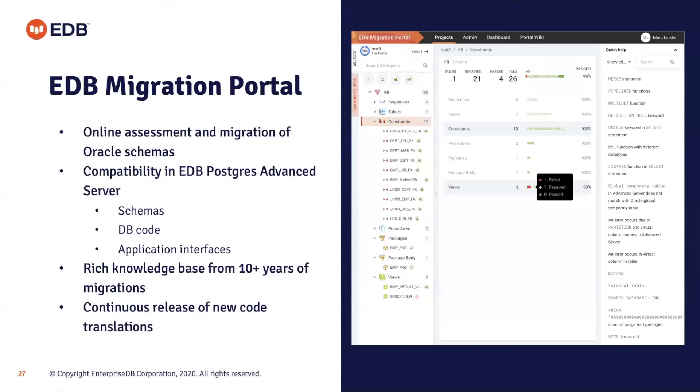This is what the Migration Portal looks like — we'll have a quick look at it shortly. It's a quick way to assess the likelihood of a migration from your applications to Advanced Server. It uses a DDL extraction script: you upload the DDL on a schema basis, run it, analyze the results, and then interact with the output to change and reassess the migration. This is also moving forward to be more integrated with the tools our services team uses, benefiting from the rich knowledge they've gained in over 10 years of migrations.